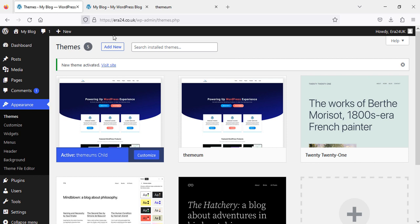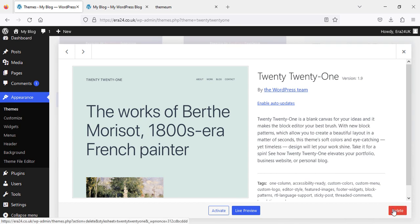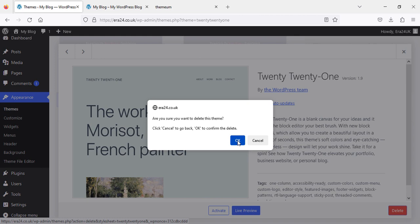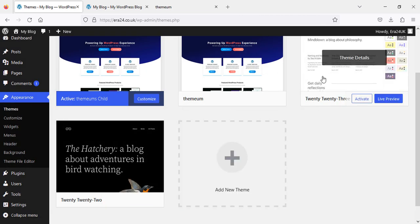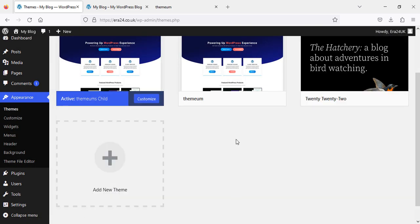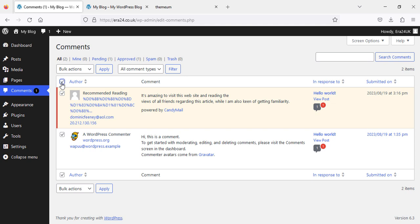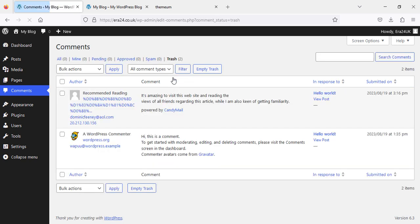We come back to the WordPress dashboard. Now we are going to delete the themes we don't need — click Delete and then Confirm. Same with this one — delete and confirm. Now we've done themes. We will check the comments section; if they are not necessary we are going to delete them — Bulk Action, Trash, Apply — and then from Trash we are going to delete those comments permanently.